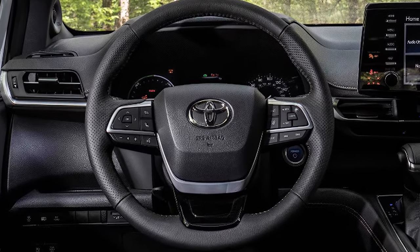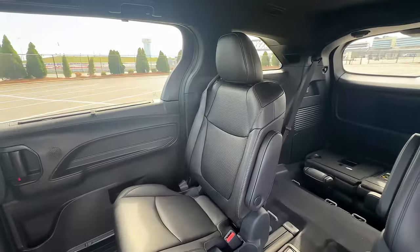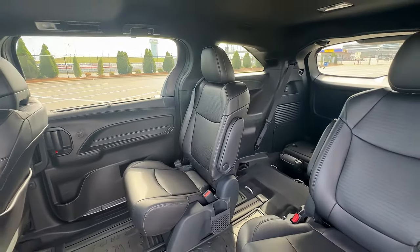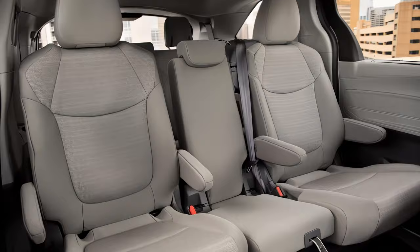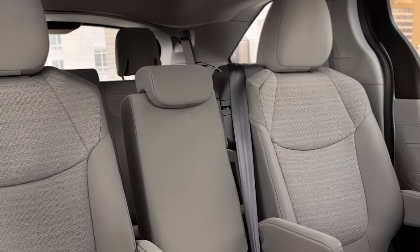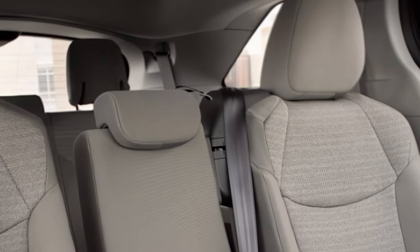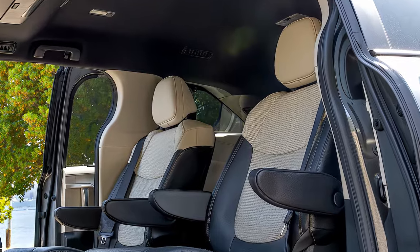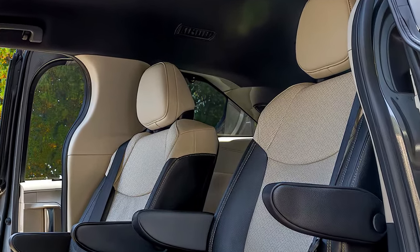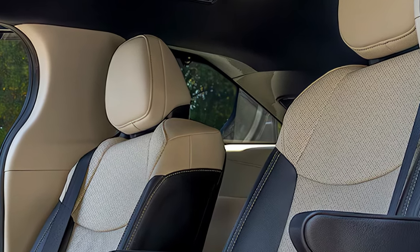Toyota Safety Sense 2.5 Plus is standard across all trims. This suite includes pre-collision detection with pedestrian detection, lane departure alert with steering assist, dynamic radar cruise control, and more. Blind-spot monitoring and rear cross traffic alert are also available to help keep drivers informed of their surroundings, reducing blind spots and enhancing overall safety.